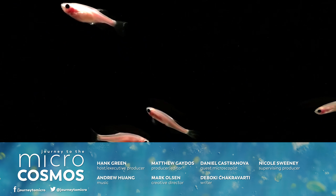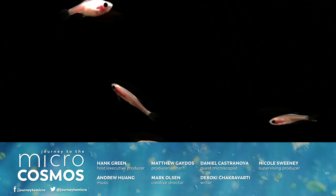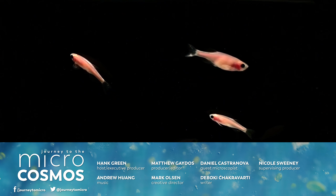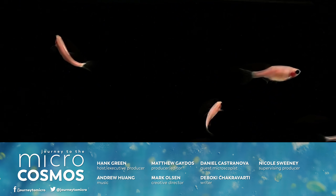If you want to see more from our Master of Microscopes, James Weiss, you can check out Jam and Germs on Instagram. And if you want to see more from us, there's always a subscribe button somewhere nearby.